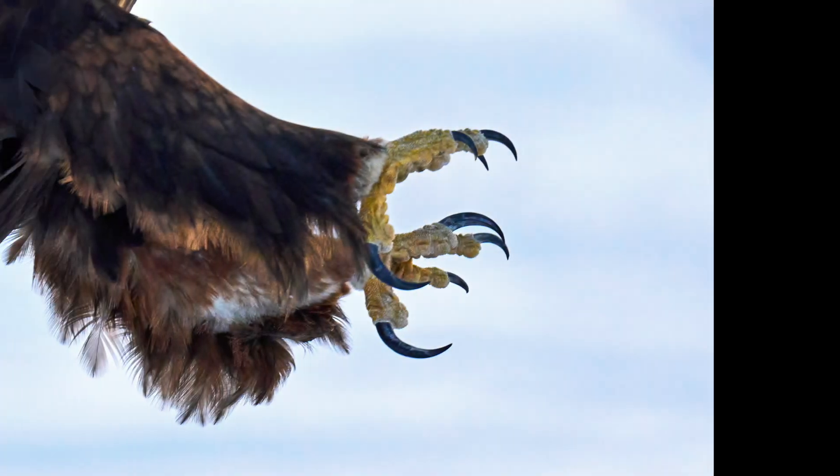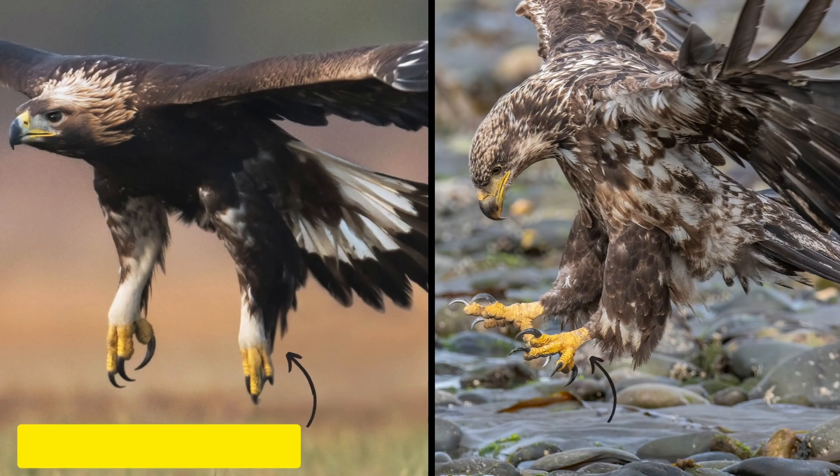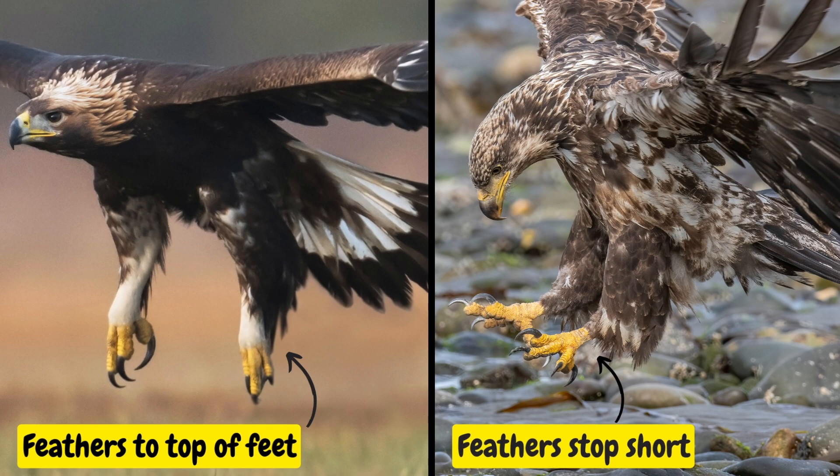If you get the chance to see the eagle's legs, there's another clue to pick up on. Golden eagles have feathers that extend all the way to the top of the feet, like leg warmers. Bald eagles have feathers that stop just above the foot, scandalously showing just a little bit of lower leg.